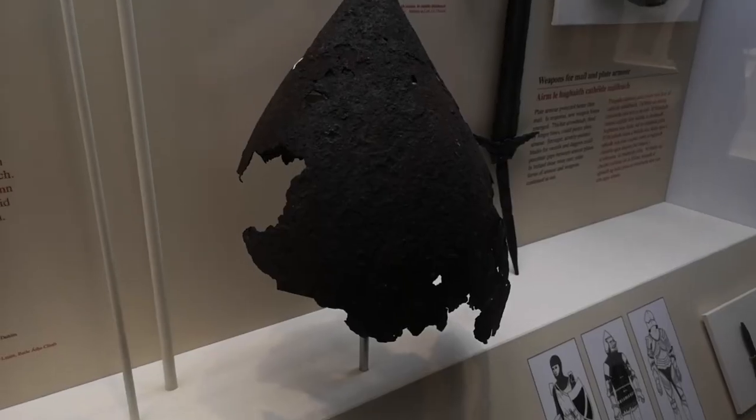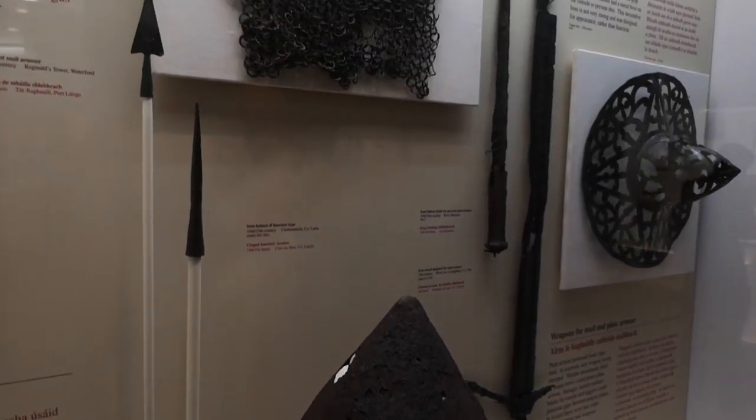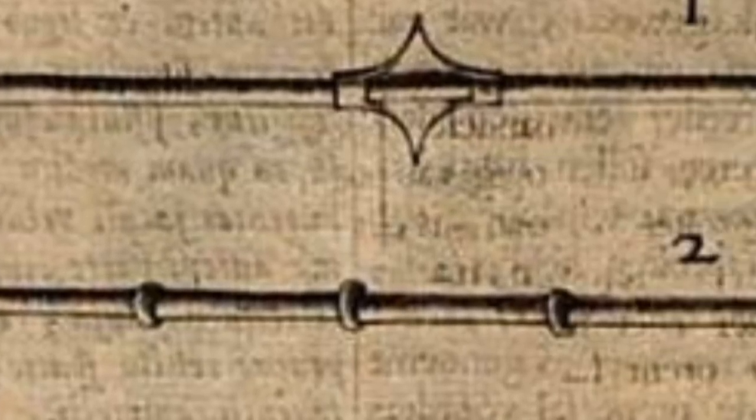The thrusting spear also had the advantage of reach, being considerably longer than a sword. Exact spear lengths are hard to deduce as few spearhead shafts survive archaeologically, but six to eight feet would seem to be the norm. Gerald also tells us of the Irish that they were armed with short spears and two darts.